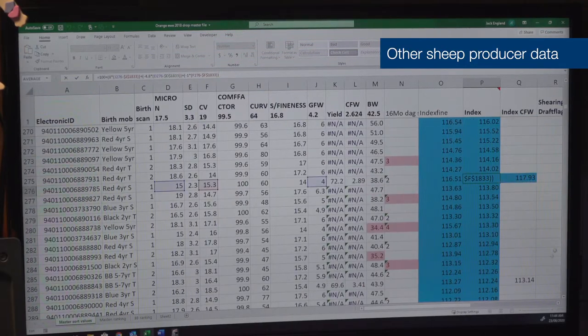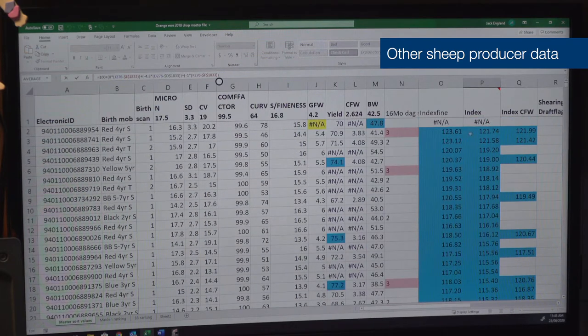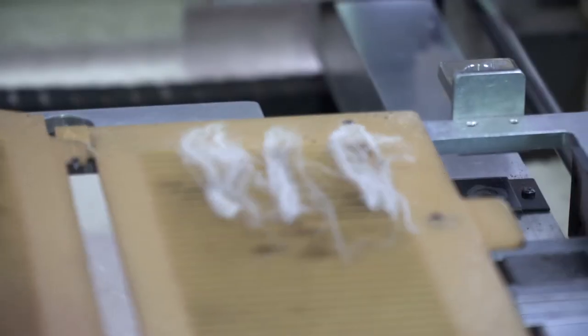The EIDs is only a small part of it. It's what you do with the data management and how you use that data to give you good outcomes that is the most important part. Some examples of technology that we use on our farm that have really helped our business have been fleece testing.